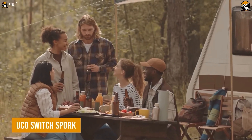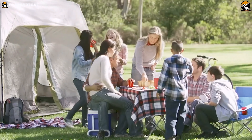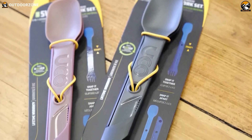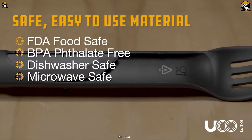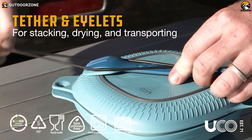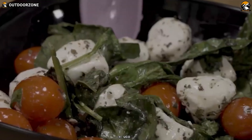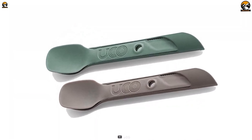You're camping, surrounded by nature and all its beauty, ready to enjoy a delicious meal with friends or family — but you realize your camping utensils are flimsy and not up to the task. The UCO Switch Sport changes all that. This tiny yet mighty tool is a fork, spoon, and knife all rolled into one. Made from durable food-grade BPA-free nylon, the Switch Sport is safe for you and safe for the environment. With an included reusable tether, you can easily attach it to your pack or hang it up to dry. And the best part — it's dishwasher and microwave safe, so you can enjoy your hot meals on the go.